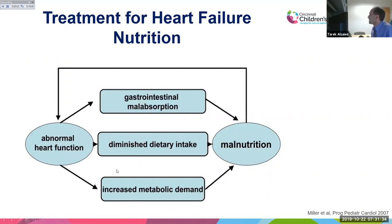Feeding and growth abnormalities are central to pediatric heart failure. Reduced cardiac output causes gastrointestinal malabsorption — less blood reaching the gut means nutrients cannot be absorbed. Children are also too tired to eat and breathe too fast for adequate dietary intake, while their fast heart rate and rapid breathing increase metabolic demand. All these factors cause malnutrition, making nutritional status a critical focus for heart failure management.